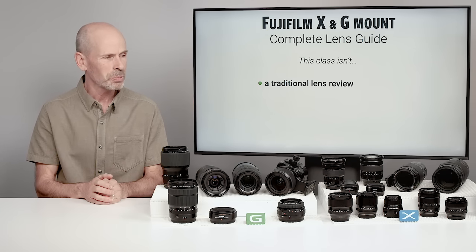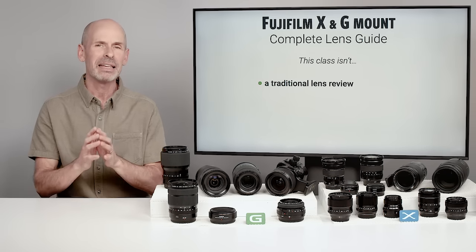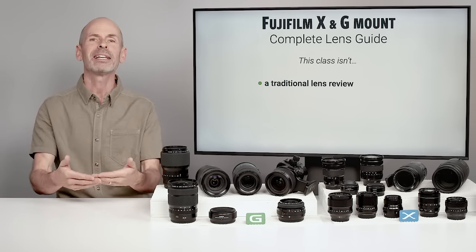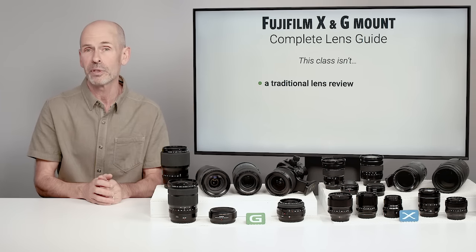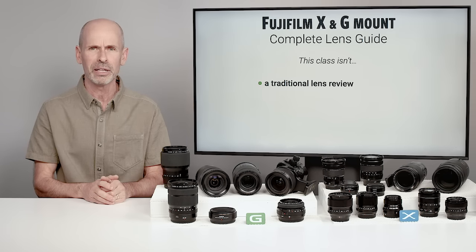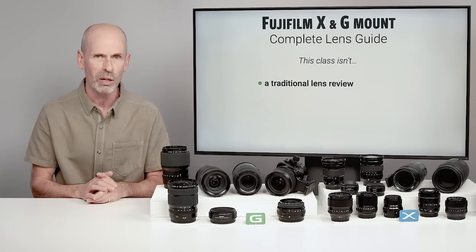For the most part, Fuji lenses — and a lot of other brands too — 99.9% of the time are not going to stop you from selling an image or providing an image to a client. It's extraordinarily rare that somebody would say that image is not good enough quality because of the lens used — that's virtually unheard of. So all of these lenses are good enough for professional quality.